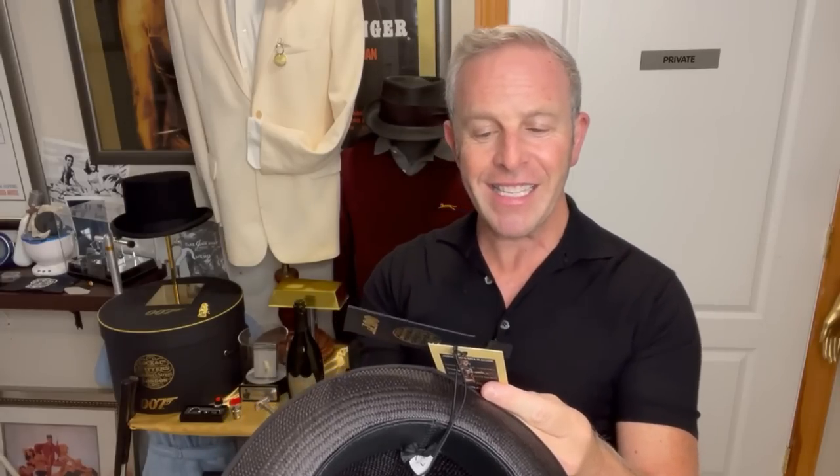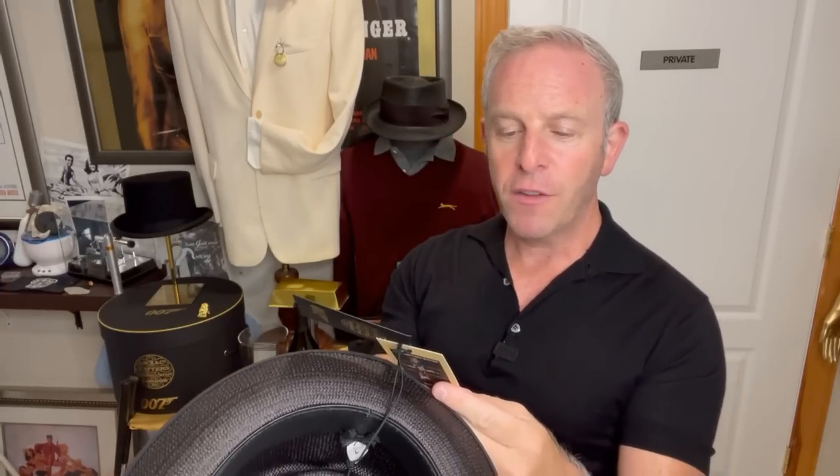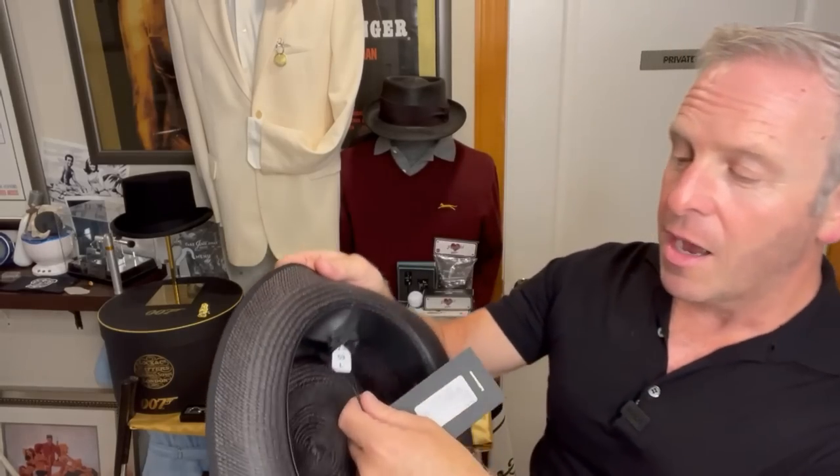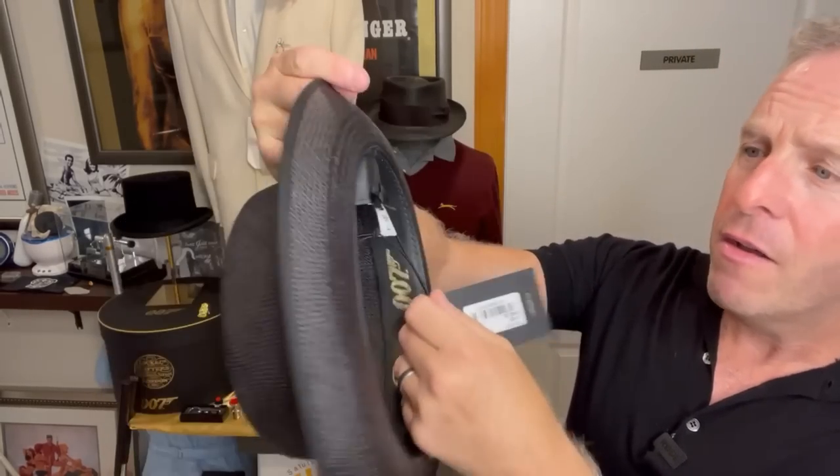Story time, ladies and gentlemen, get comfy. 'Hand blocked exactly as per the original. As worn by Mr. Bond in Goldfinger, this stealthy black Panama hat is finished with the familiar striped ribbon and a genuine leather sweatband. Summer 60s style.' You had me at hand blocked, but summer 60s style sounds pretty good.